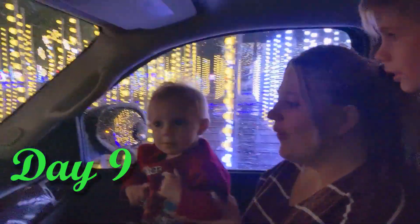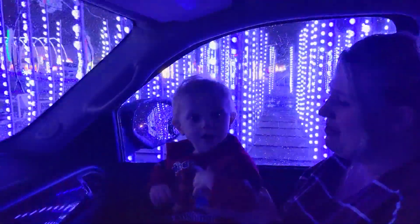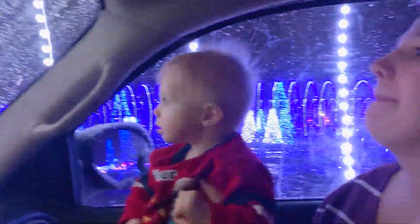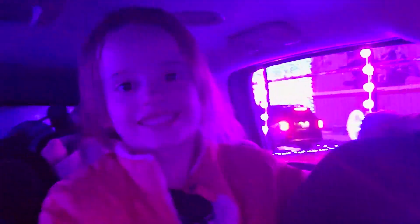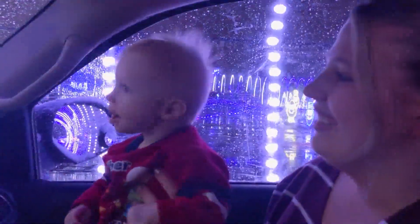The Elves brought us tickets to go to Christmas in Color that night — we go every year. It is a local Christmas light drive-through and the kids just love it. The Elves brought us back to Christmas in Color again another night as well.